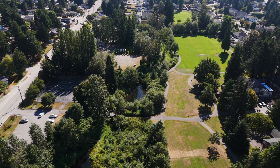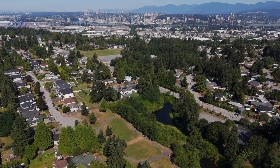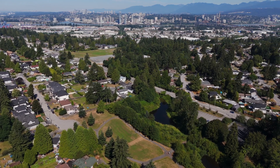A short, flat walk away and you're at Robson Ravine Park. Immersed in nature, enjoy the duck pond. It's a beautiful place to spend the afternoon.